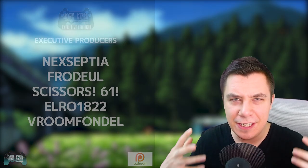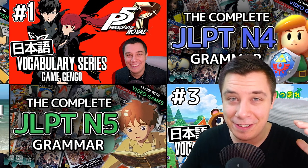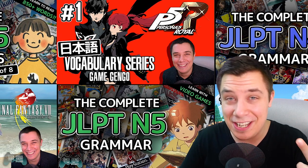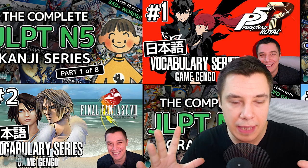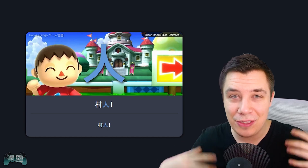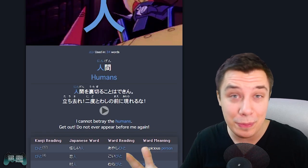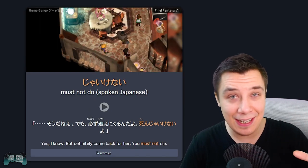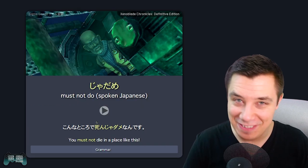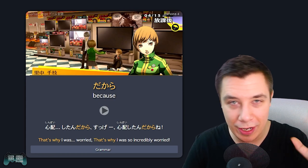Hey guys, Matt here, and I just wanted to make a quick video to introduce a really cool thing that's been happening lately. One of our executive producers on Discord has actually been making Anki decks for the entire main JLPT series on the channel — all of the vocab videos, grammar videos, and now kanji videos. Elro, the magician Elro that I've mentioned previously in other videos, has been working on all of these absolutely beautiful Anki decks, and they really are one of the most beautiful series of Anki decks I've ever seen. They look just like the actual YouTube videos themselves, with the same design philosophy and everything, and they are so incredibly useful for your study.